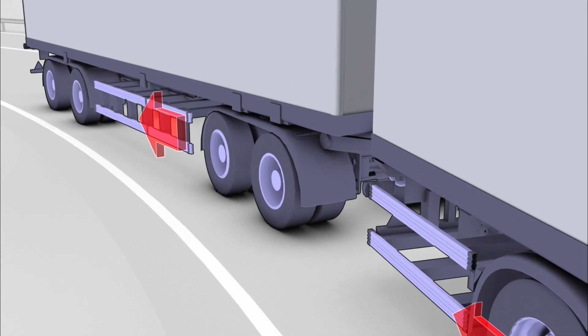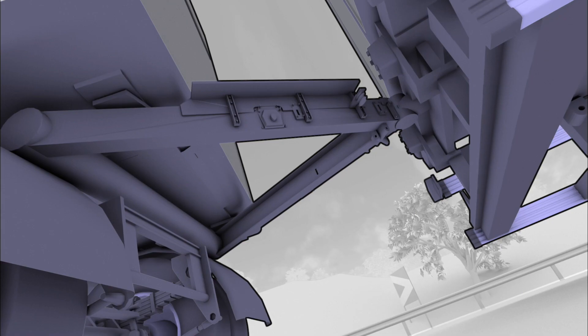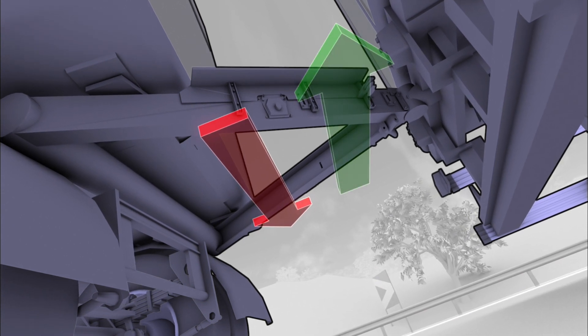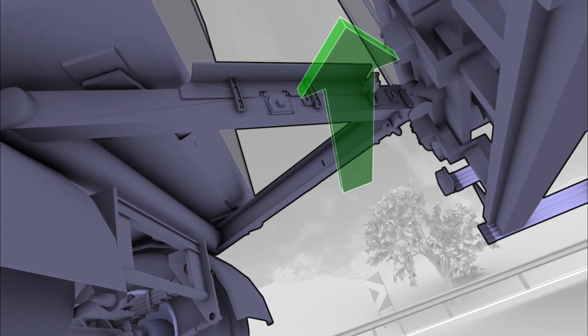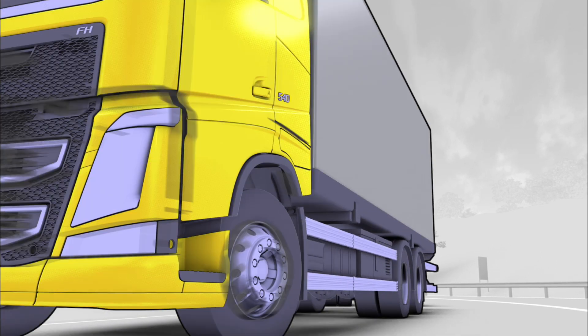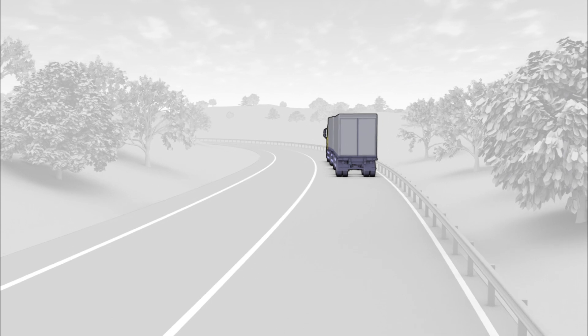Depending on the type of trailer that is connected, different brake interventions are made to the trailer, increasing the stability of the entire rig. The electronic stability program is part of Volvo's efforts to continuously improve road safety.